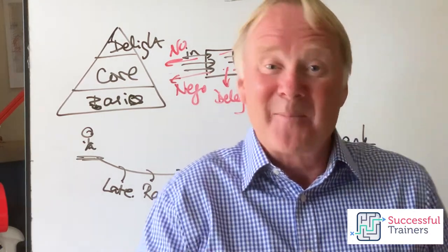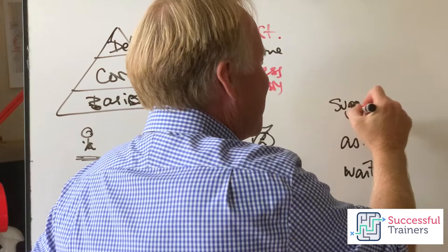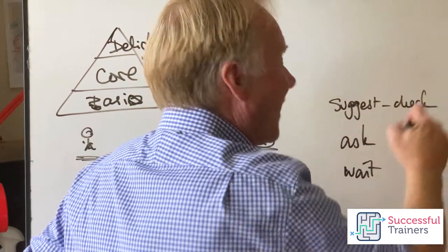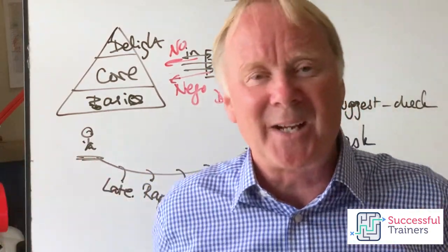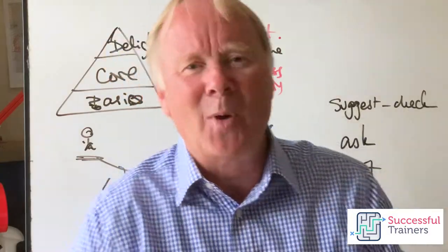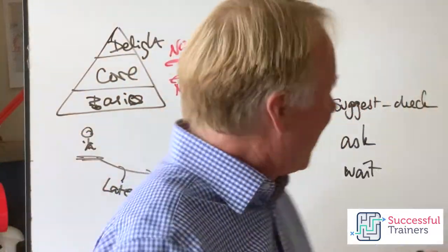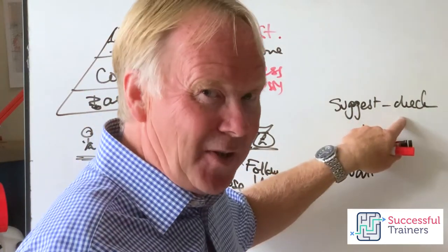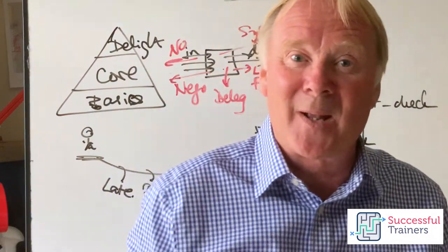The next level above that is people who actually come to you and suggest — you could call them 'check before acting.' They come to you and say, 'I'd like to do this, I think we should do this next — what do you think, is that OK?' They come with ideas, but they have to check with you first. They are definitely a step up from the 'ask what next' people.